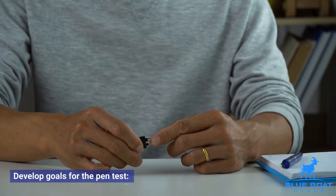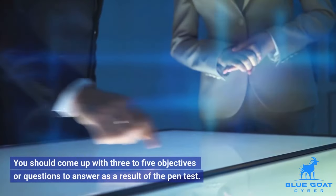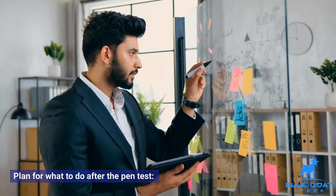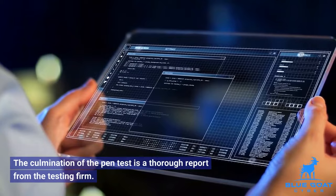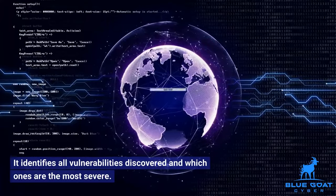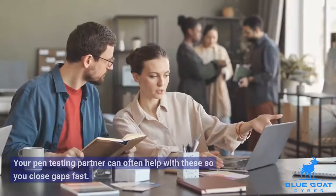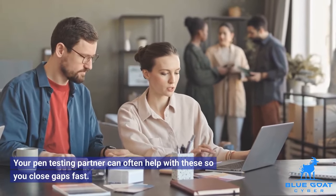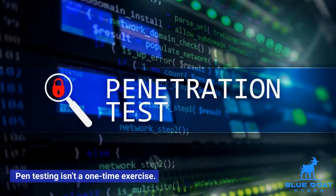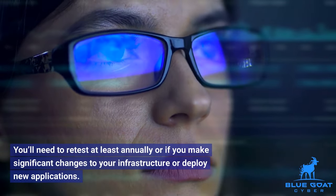Develop goals for the pen test: setting goals is a crucial part of the scope. You should come up with three to five objectives or questions to answer as a result of the pen test. Plan for what to do after the pen test: the culmination of the pen test is a thorough report from the testing firm. It identifies all vulnerabilities discovered and which ones are the most severe. From this report, your next step is remediation. Your pen testing partner can often help you with these so you close gaps fast. Set a date for your next test: pen testing isn't a one-time exercise. You'll need to retest at least annually, or if you make significant changes to your infrastructure or deploy new applications.